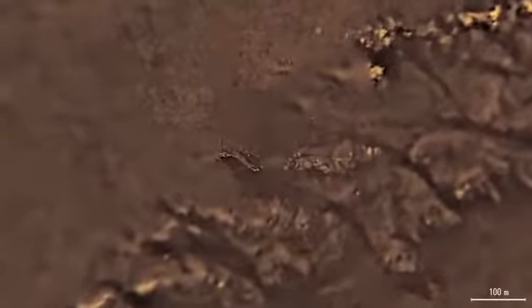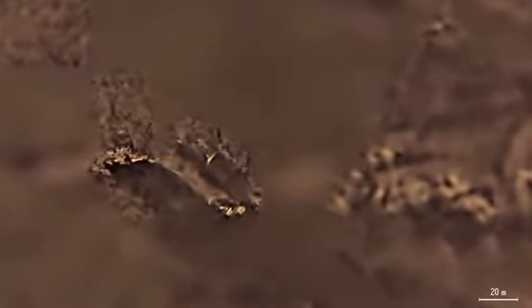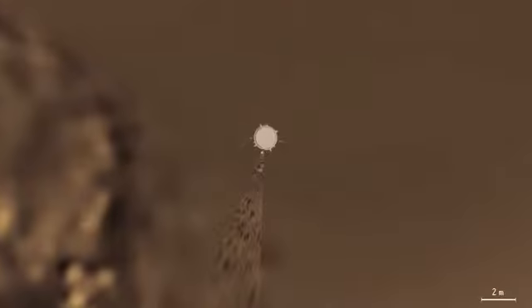Most of Titan's surface is covered by dark organics that are produced in the atmosphere and slowly settle down. The bright spots may be exposed patches of water ice. The white dot in the center of the image is the landed Huygens probe. While the probe rotated during the descent, its orientation after landing had the camera looking to the south. The camera saw a field of pebbles that were carried around by a river of methane in the past. Some pebbles are larger than a human hand.